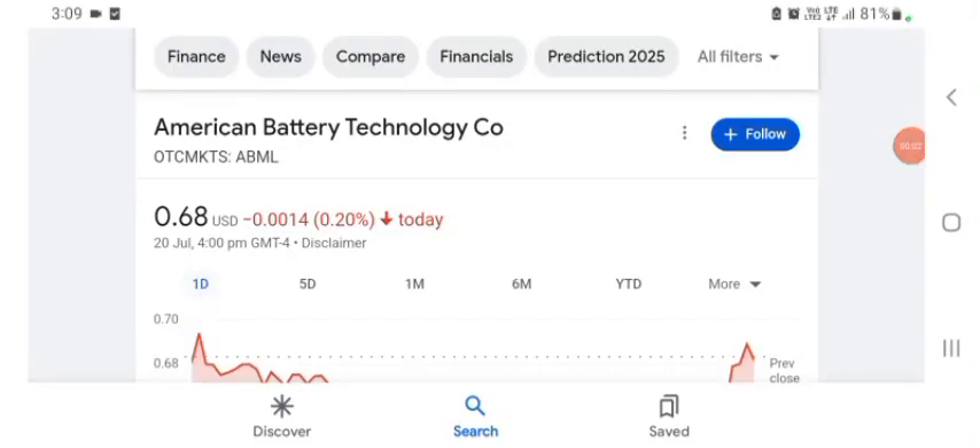Hello guys, welcome back to my YouTube channel. In this video we are going to talk about American Battery Technology stock. I am going to take a look at the fundamentals of this company and also take a look at the chart of the company, just to see how this company is doing so you know if it's worth your risk of investing. Let's get to ABML stock. I don't really know what ABML does, so I am going to write the profile here and just take a look at what they do.